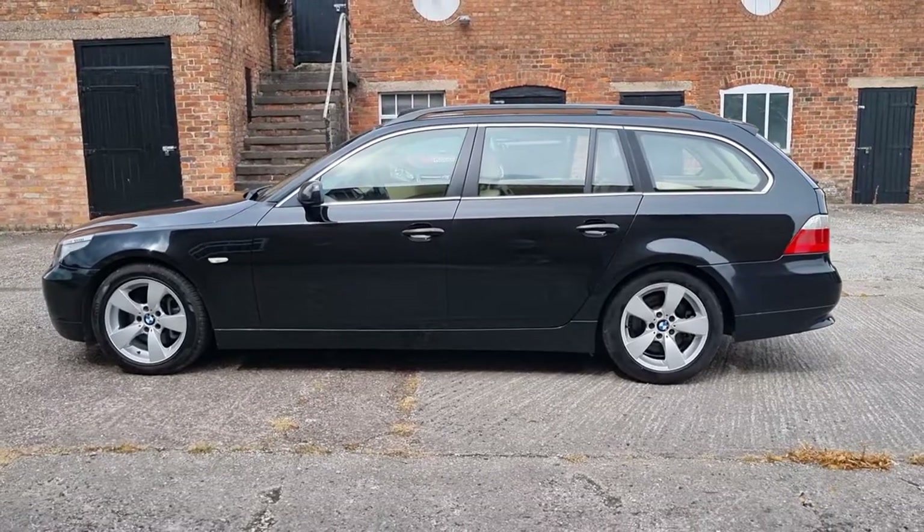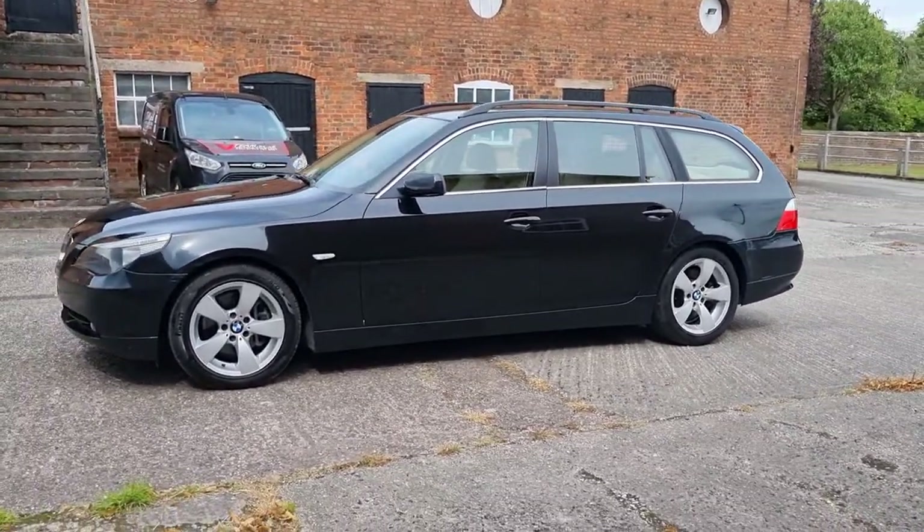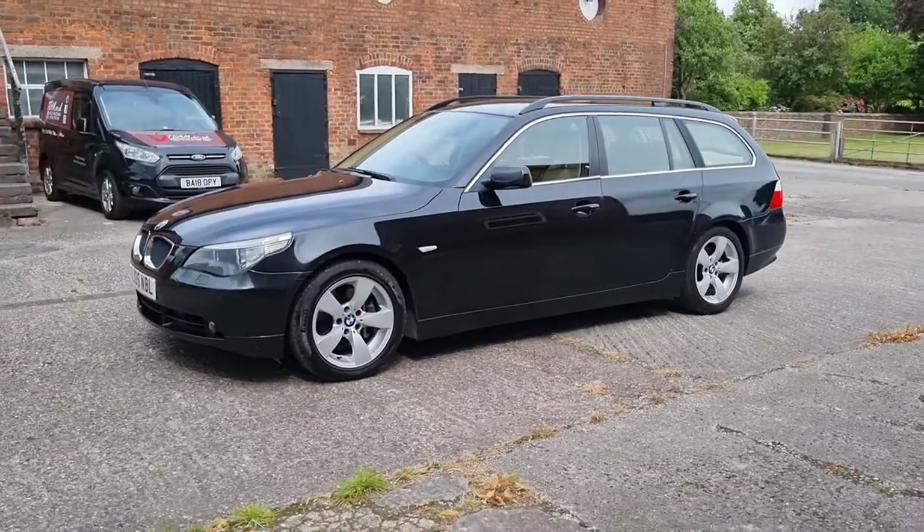Recently serviced, MOT'd, and very few miles since then — we've used it a little bit ourselves. It's got 17-inch wheels, sat-nav, Bluetooth, and hands-free.